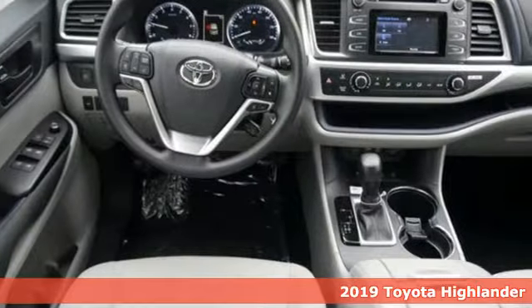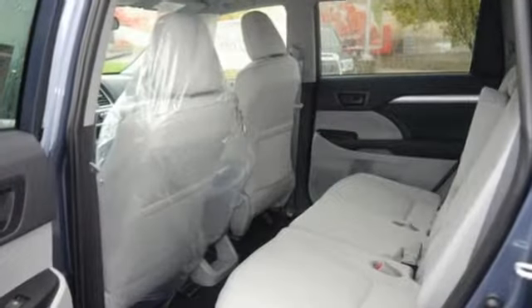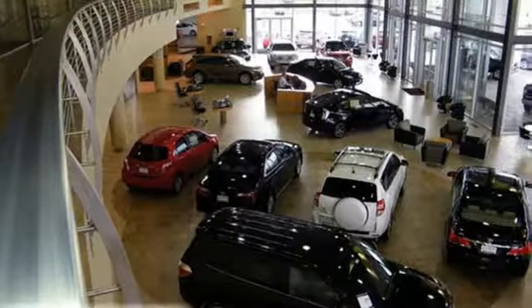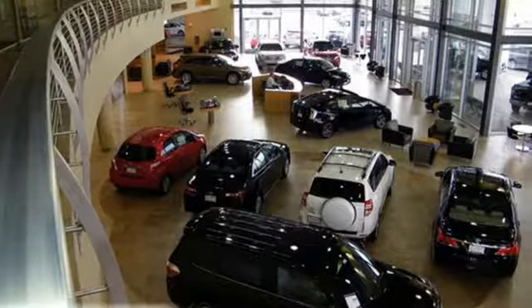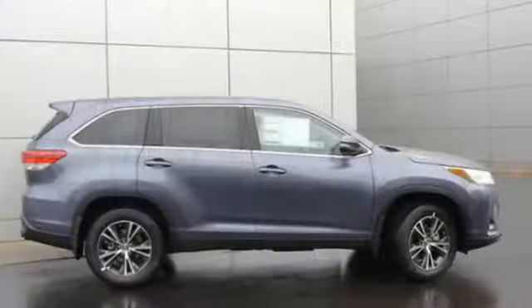You'll look forward to every drive with features like these: V6 engine, manual tilting steering column, streaming audio, manual telescoping steering column, wireless phone connectivity, external memory control, aluminum wheels, five USB ports, and power heated mirrors.